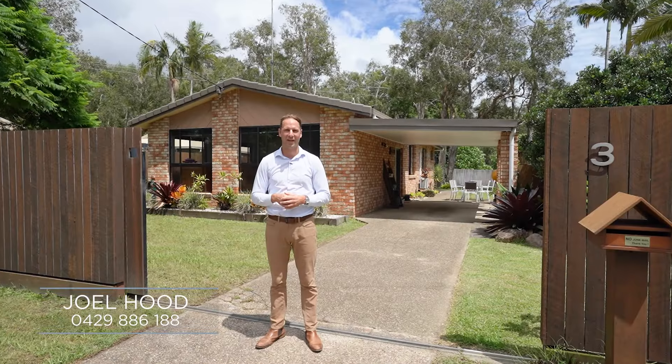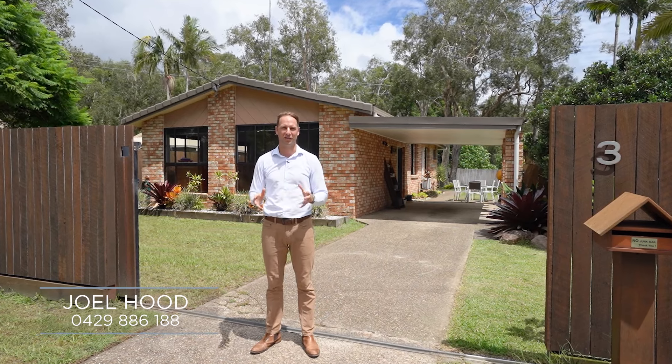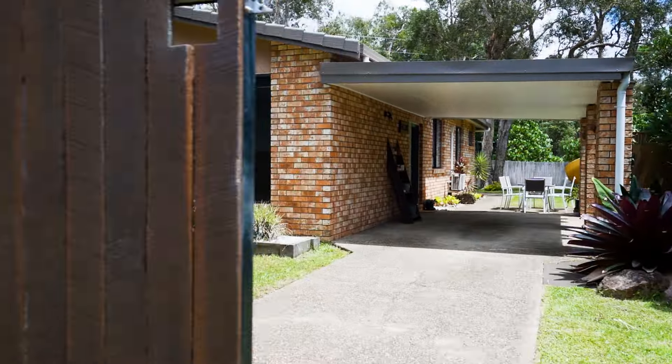Hi everyone, I'm Joel from Joel Hood Property and today I'm at a home with a heap of potential at 3 Cinnamon Avenue in Coolum Beach.